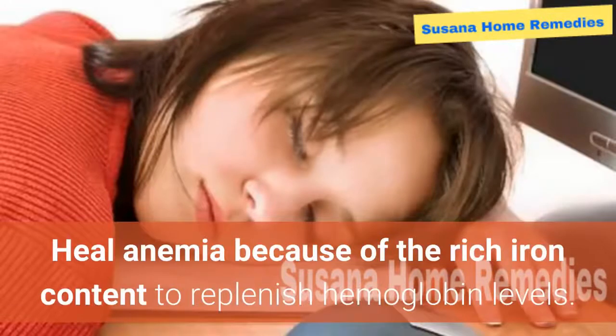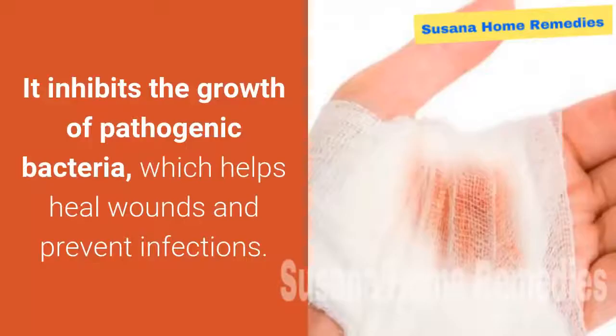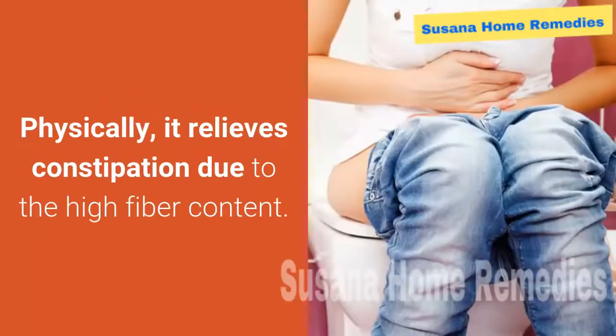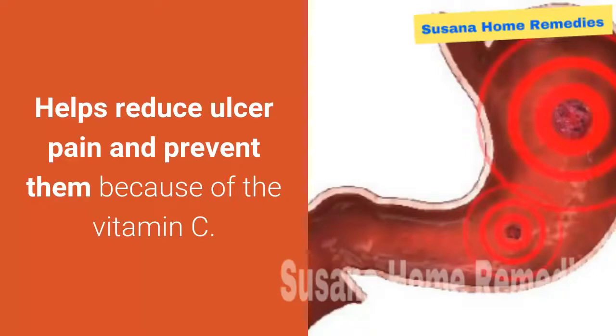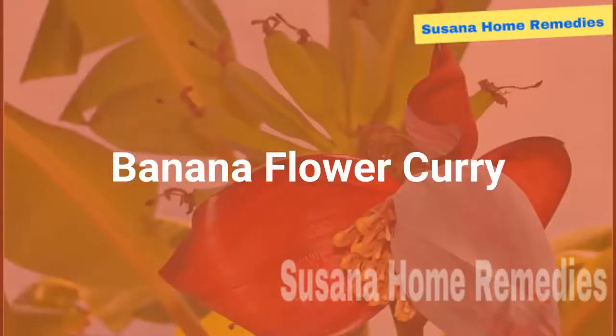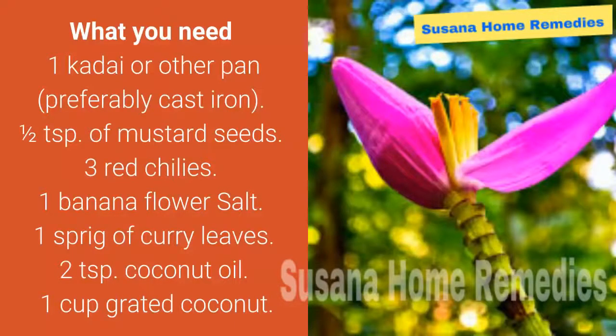They heal anemia because of the rich iron content, which replenishes hemoglobin levels. It inhibits the growth of pathogenic bacteria, which helps heal wounds and prevent infections. Antioxidant properties are known to fight cancer and heart disease. It relieves constipation due to the high fiber content, helps reduce ulcer pain and prevent them because of the vitamin C. A great dietary inclusion for those with diabetes, as it has anti-hyperglycemic properties, and the flavonoids inside are excellent insulin receptors.